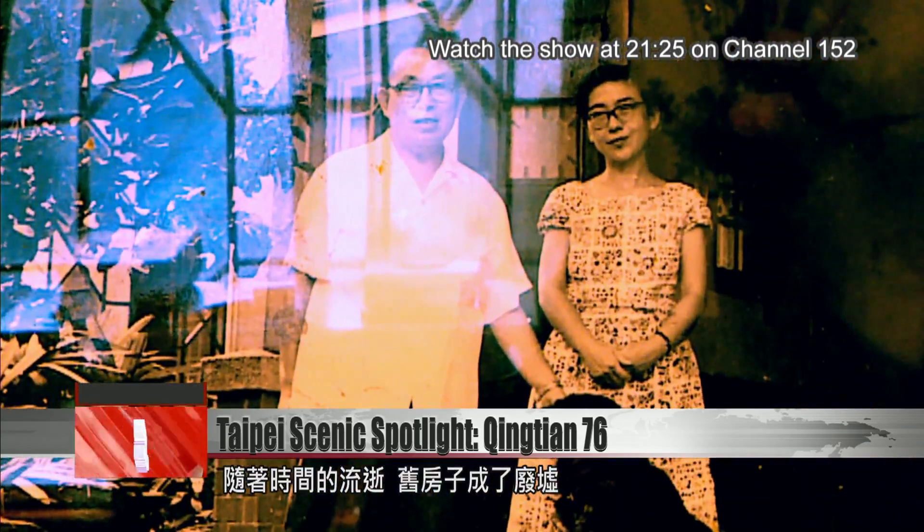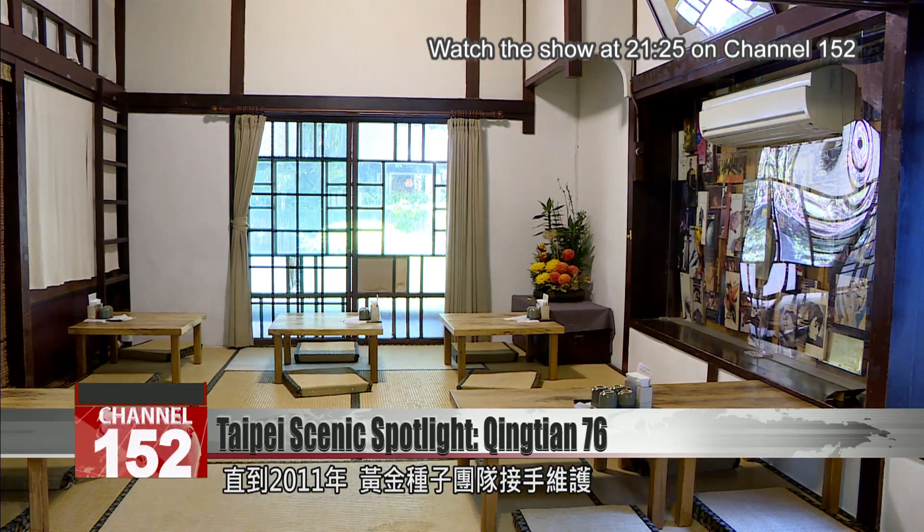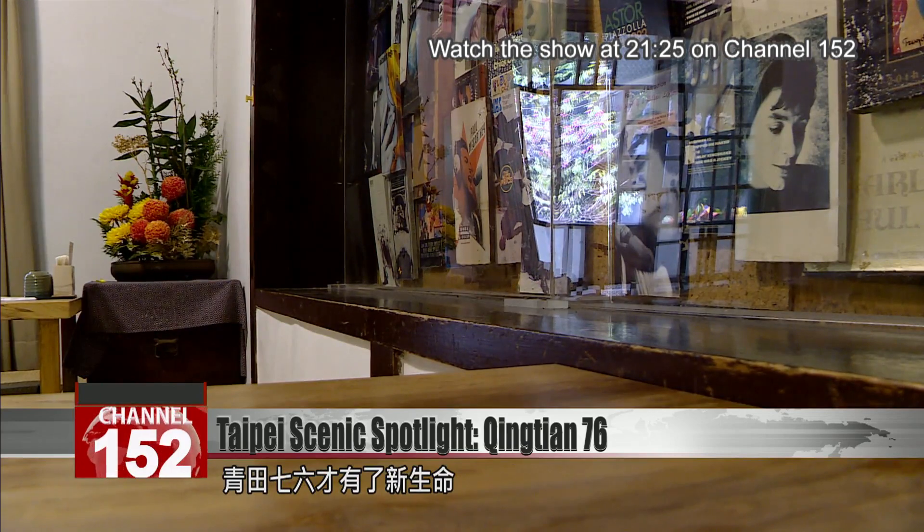However, as time passed, the old house was abandoned. It wasn't until 2011 that the Golden Seas Education Organization started to restore Ching Chan 76.